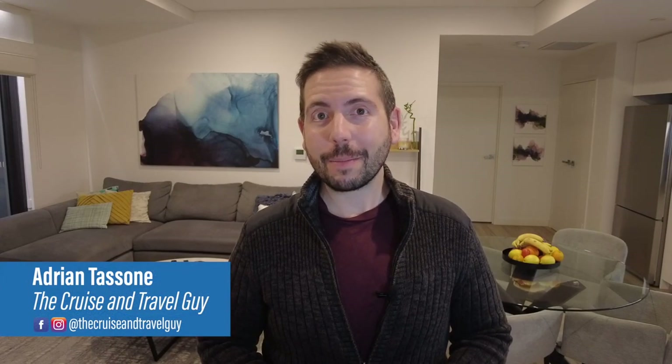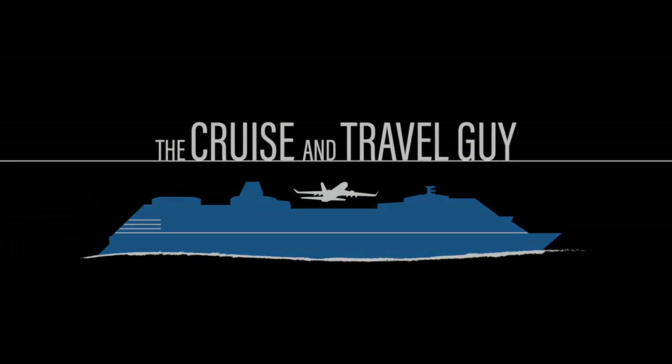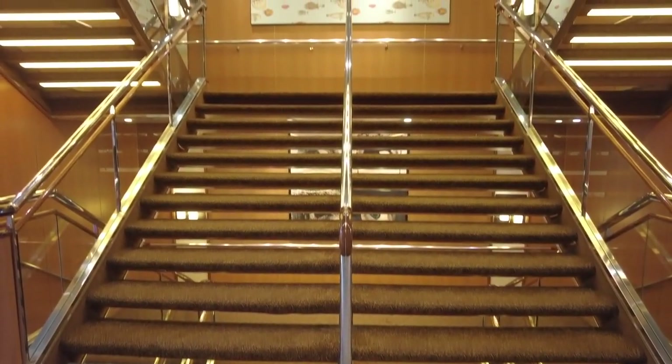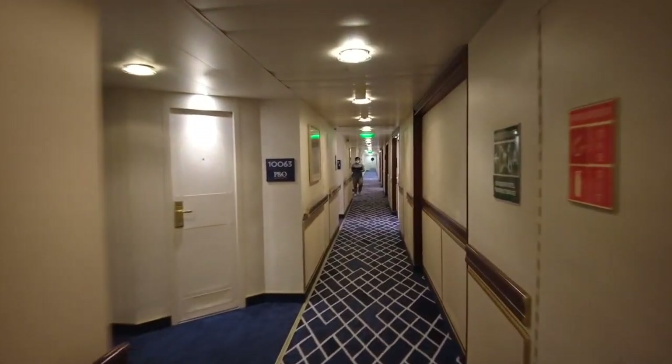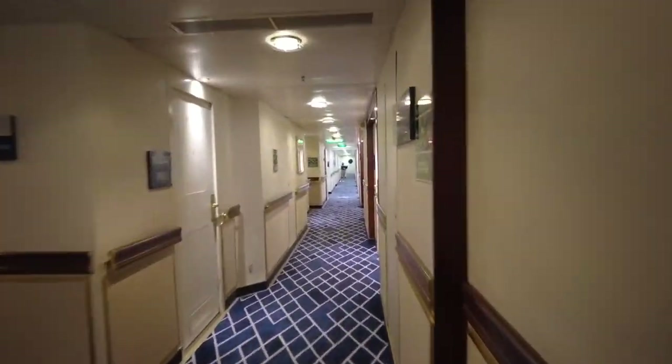I'm Adrian, the Cruise and Travel Guy. Come with me and we'll take a look at a balcony cabin onboard Pacific Explorer. Pacific Explorer has just over three decks dedicated to cabins with balconies, and there's no doubt that access to fresh air and a little outdoor space is a nice addition to a cruise holiday.